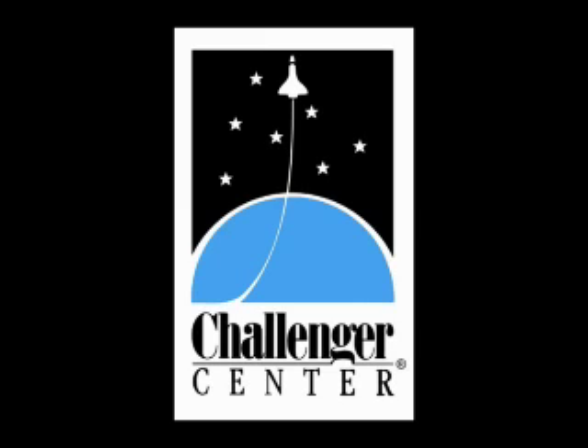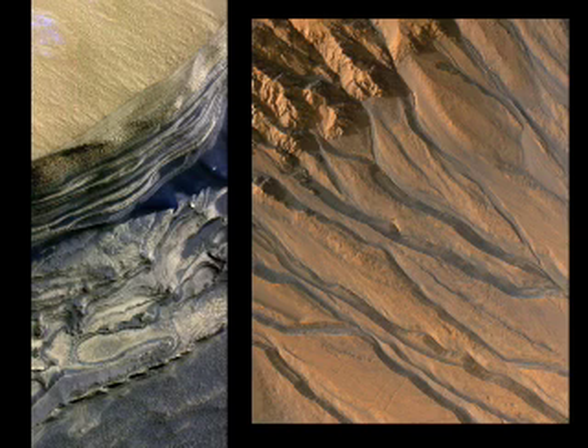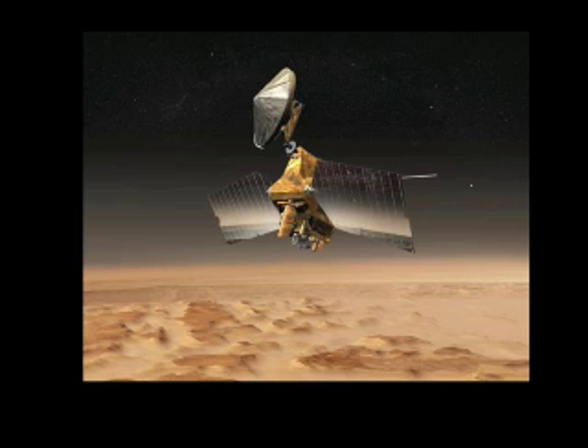Life on Other Worlds. Scientists have recently discovered a new technique that may indeed prove that life exists on the planet Mars. As the recent series of fascinating images of Mars from NASA's Mars Reconnaissance Orbiter, or MRO, have shown over the past two years, Mars in its ancient past had a thicker atmosphere.